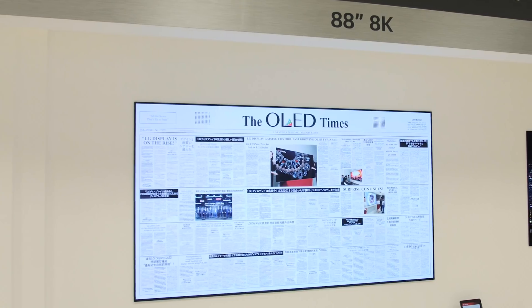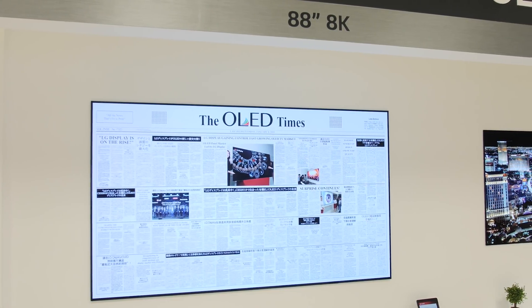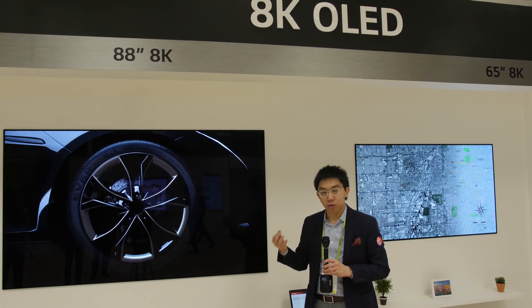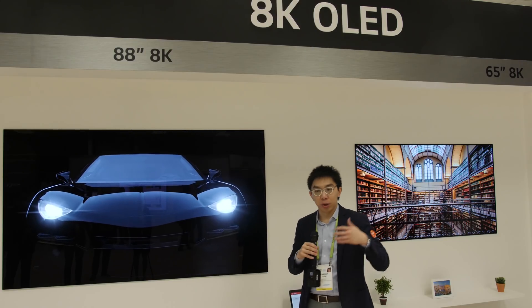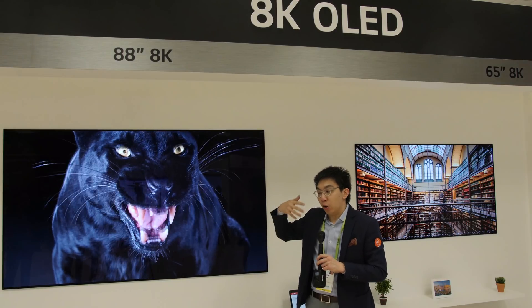The headline feature is the 8K native resolution of 7680 x 4320 pixels. OLED is a self-emissive technology and you get true blacks — truly inky blacks — because every pixel can be switched off independently. You also get vibrant colors and very wide viewing angles, with colors and contrast that don't desaturate even from really extreme angles.